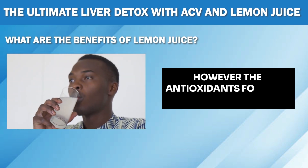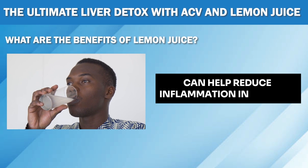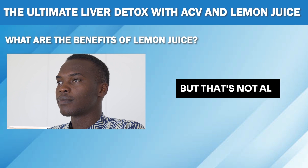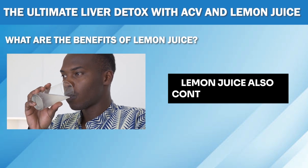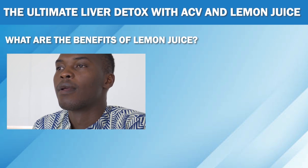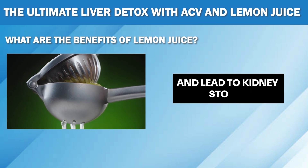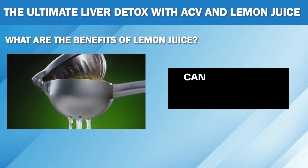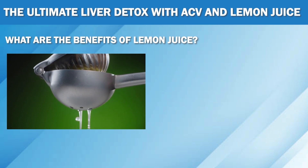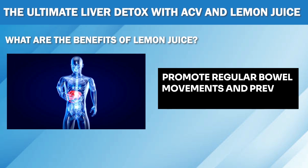However, the antioxidants found in lemons, particularly vitamin C, can help reduce inflammation in the liver and prevent these conditions from developing. Lemon juice also contains citric acid, which fights off oxalates in the body. Oxalates are tiny crystals that can form in your body and lead to kidney stones. Drinking lemon juice can prevent the formation of kidney stones, which can cause severe pain and discomfort. It can also help flush out toxins, promote regular bowel movements, and prevent bloating.